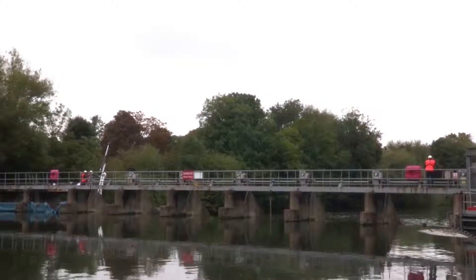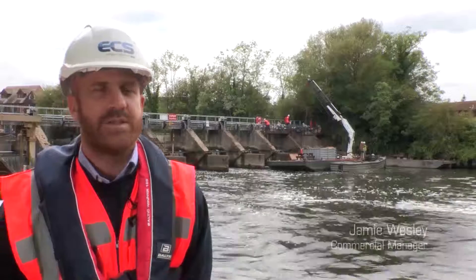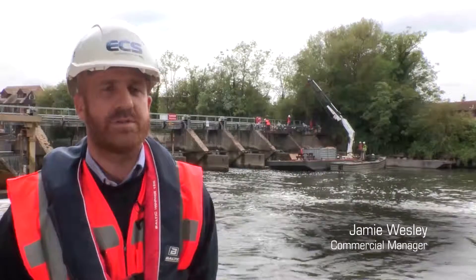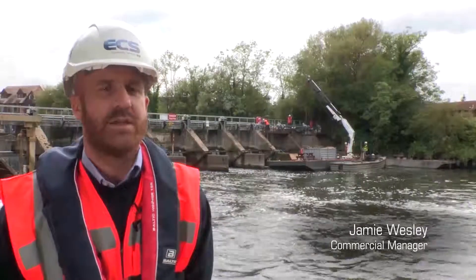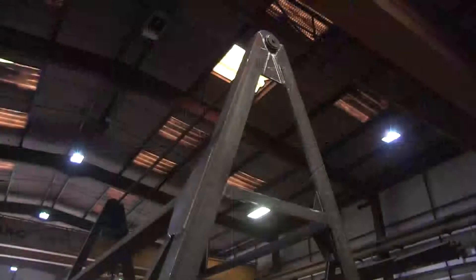Today we're at an Environment Agency site on the River Thames, just in between Windsor and Eton. ECS has been contracted by Jackson's on behalf of the Environment Agency to design, manufacture and install nine replacement gates on the River Thames.